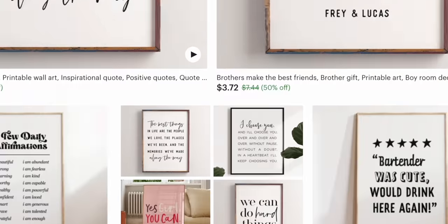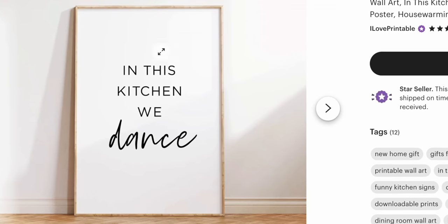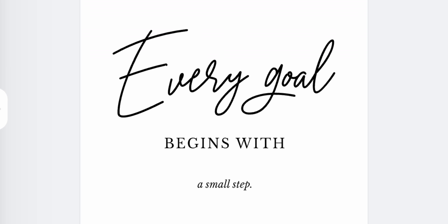If you go take a look at what these shops are actually selling, you'll see for yourself that they're not really doing anything special at all. Literally, all they're selling are these digital prints with a few different basic fonts that can easily be replicated with a tool like Kittle.